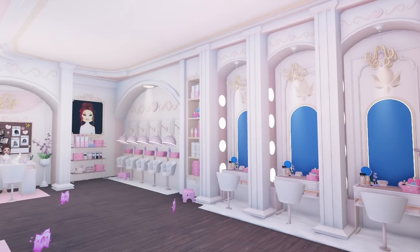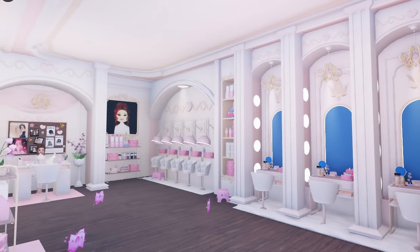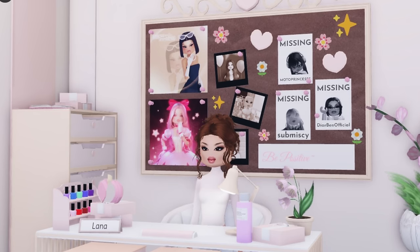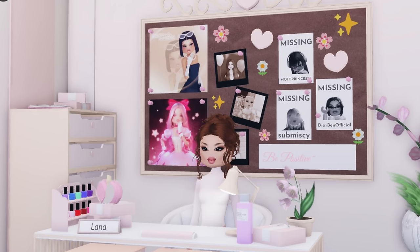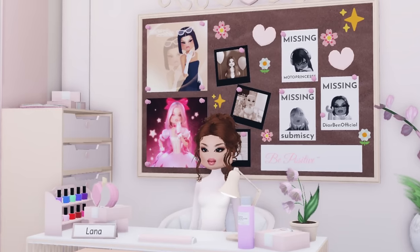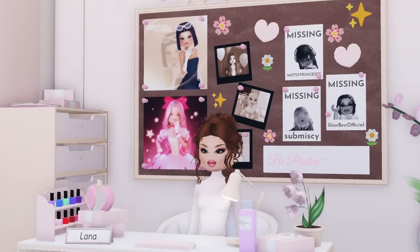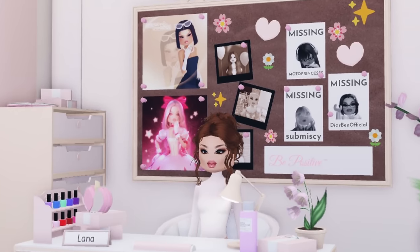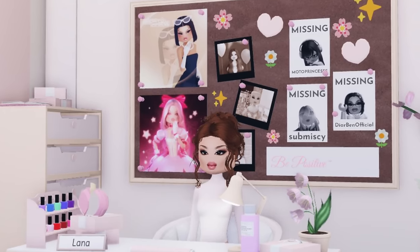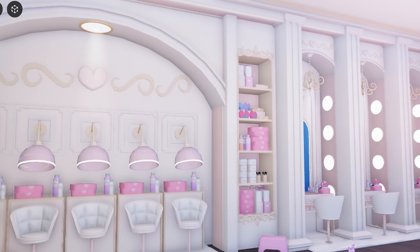There's a huge mural of Lana - she really deserves it after everything she's gone through. Then we see Lana with a new and improved desk, she has some flowers on it, she's smiling, she has a name tag, and she has a corkboard with missing people posters in her office behind her. Lana, what have you done - she's scary, you should be afraid!